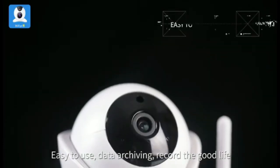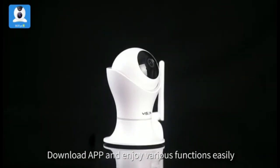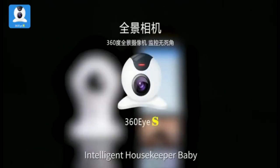Supports multiple family members to share pictures and videos. Picture and video encryption — highly protected from privacy concerns. 1080p full HD night vision function clearly sees your baby's sleep.